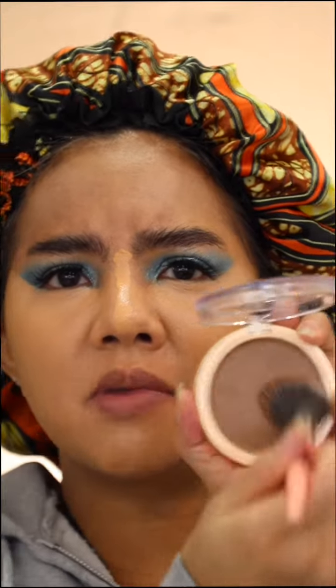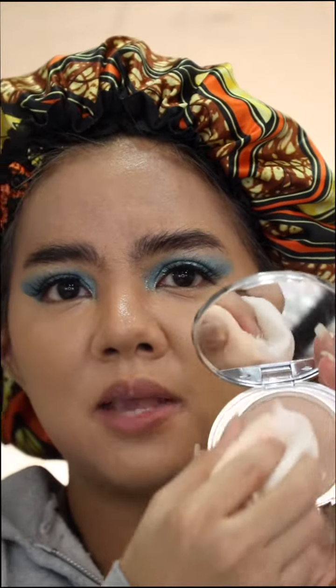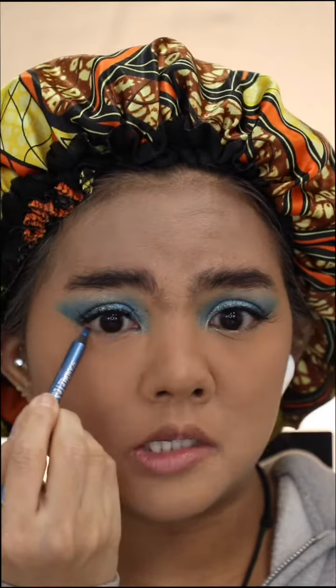Today I'm gonna try this Makeup Revolution Cream Bronzer — I got mine in color Medium. It's more like a cool tone color type of contour. Number Seven Finishing Powder in color Light Medium — set it under my eye. Hot Candy Translucent Powder, Female London color Turquoise.